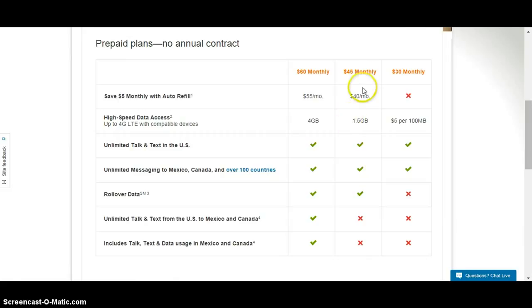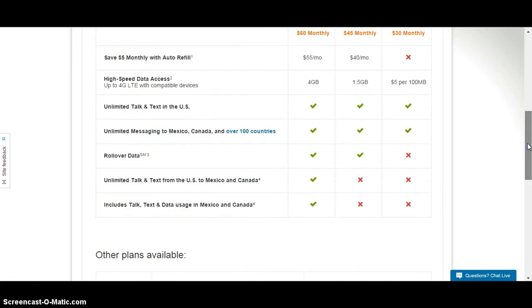You need to examine that situation. If you use a lot of data, you might want to see if there are other options for expanding your data. But you do get the basics: unlimited talk, text, and messaging. They have rollover data with AT&T, which is good. And they have unlimited talk and text from the US to Mexico and Canada, which is pretty neat. Your $45, $60, or $30 plan includes talk, data, and text in the US, Mexico, and Canada.